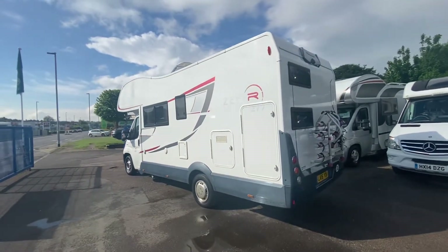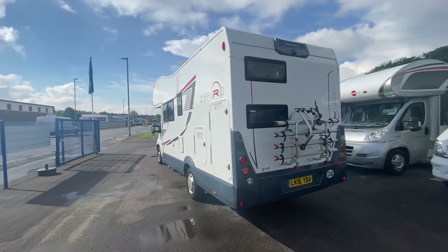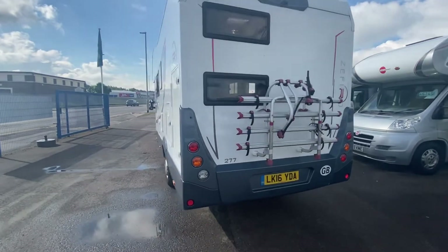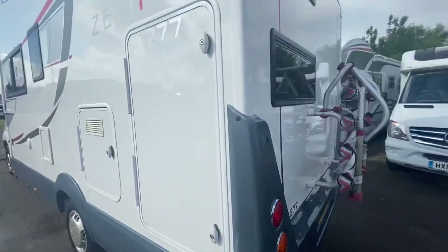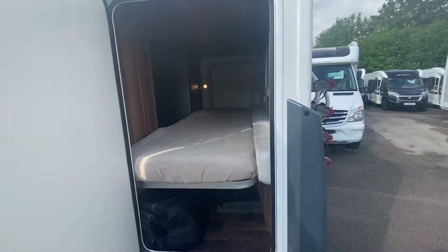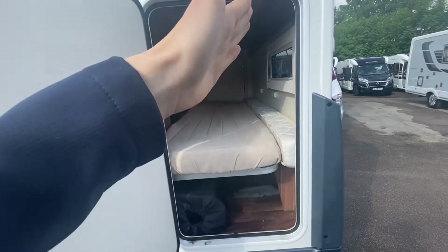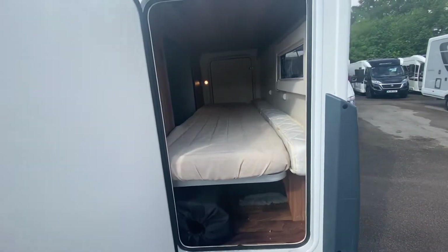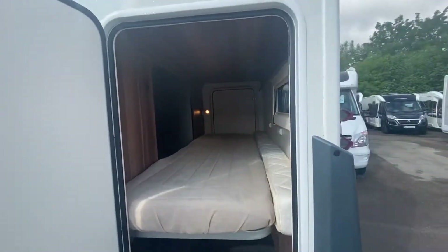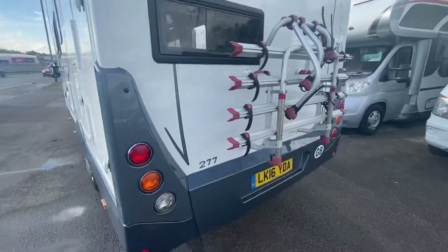Let's talk a little bit about the layout on this one. This is a six berth with six seatbelts. It's got a large garage at the back — it's an end bedroom layout. You've actually got two bunks in the back here, but if you wanted to, you can raise this up and use this as a garage and have a singular bed above. So great size garage at the back if you wanted it to be, or bunks.